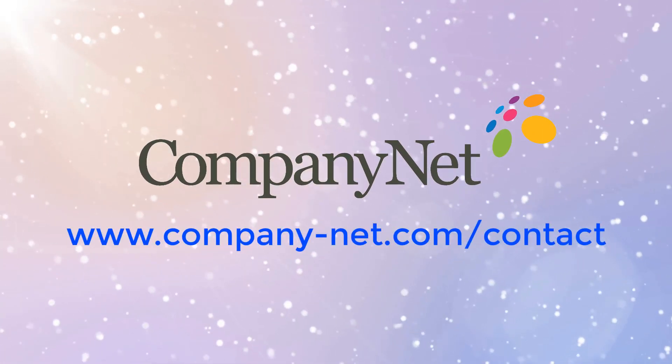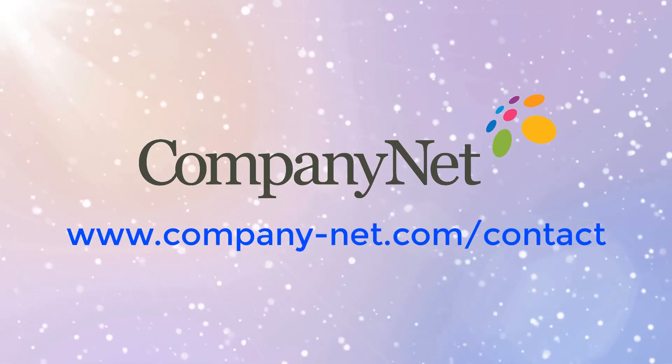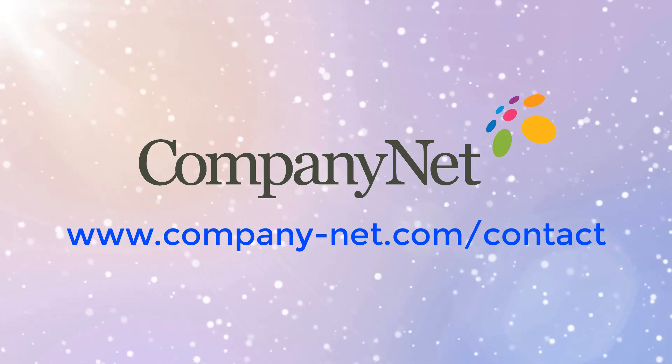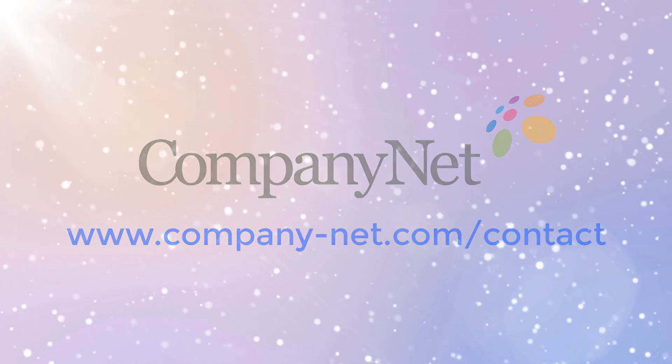This update is brought to you by the team at CompanyNet. We're an independent business with an expert team that knows Office 365 inside out. If your organization is looking to get more value out of Office 365, drop us a line.